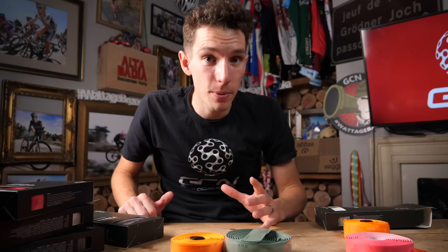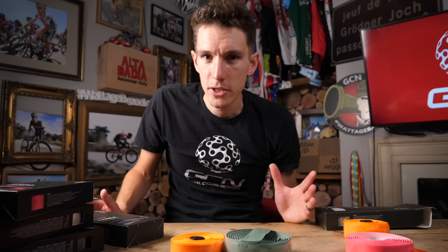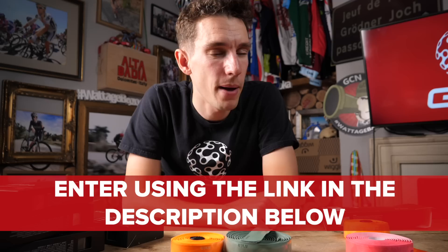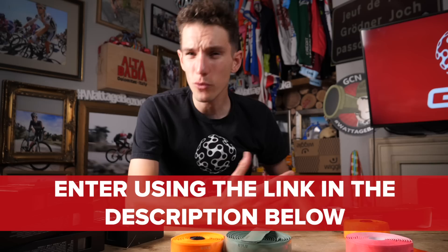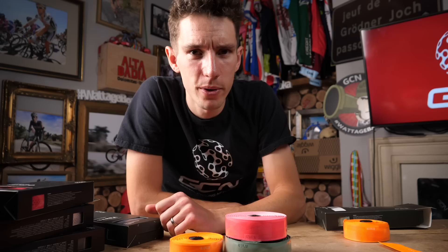Thankfully, given how busy Fizik have been designing new shoes and an entire range of bar tape, we'll gloss straight over the saddles because there isn't anything new on that side of things — refer back to last year's 2018 unboxing for info on that. Now, I know you've been waiting patiently to know how to enter that giveaway. It's pretty simple: just head to the description beneath this video and click on the link. Best of luck — five of you can win a pair of shoes and three rolls of bar tape. You could get different choices — white ones, a black one, or go for fluoro pink as well.